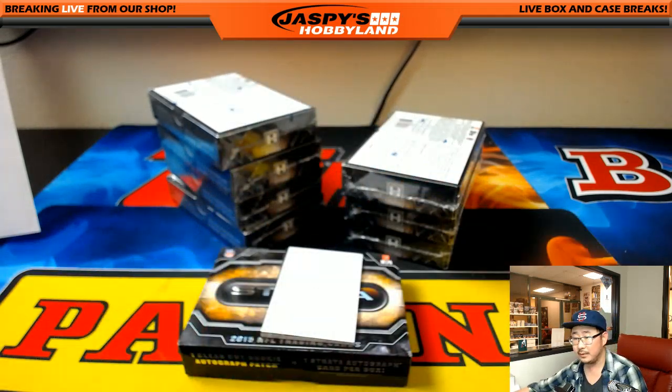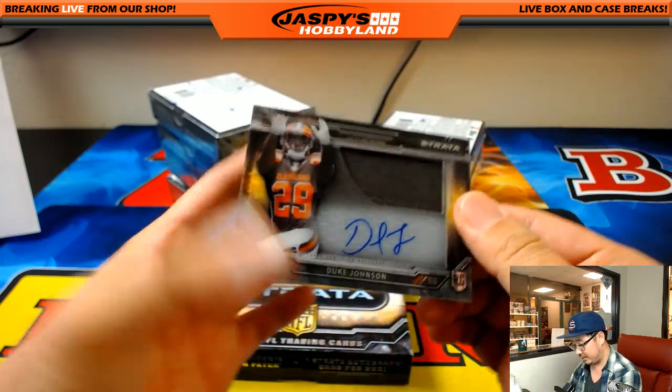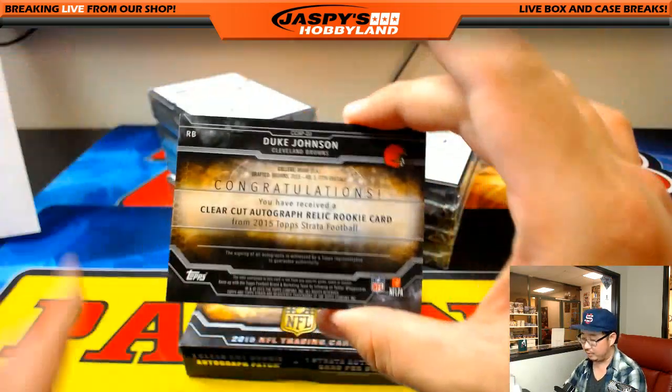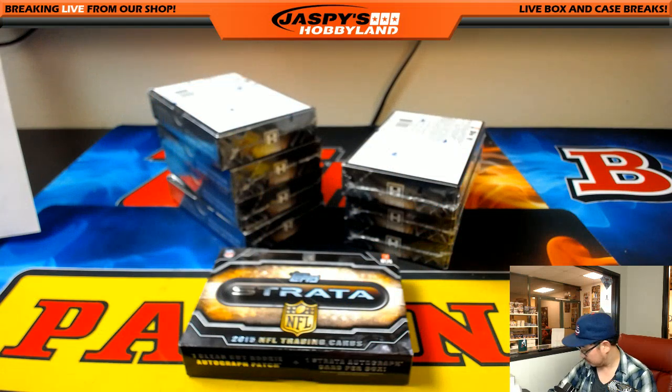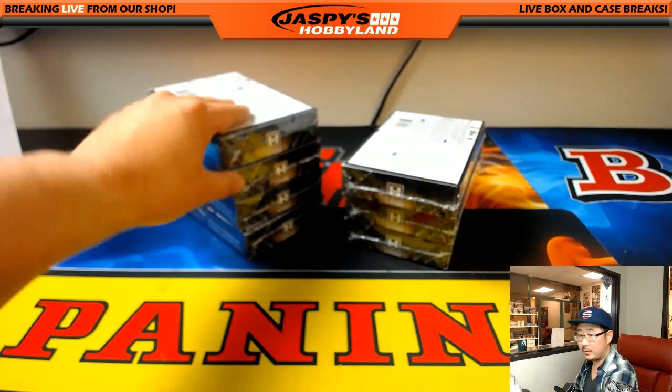Yeah, it looks like a glove, right Nick? And the hit right here is another Brown - the Duke. Duke Johnson jersey and autograph for John Parker and the Browns.